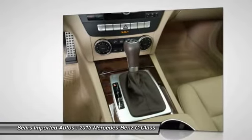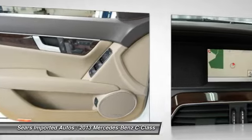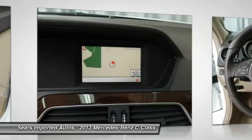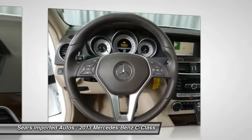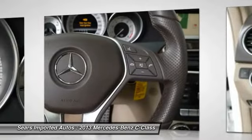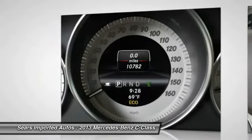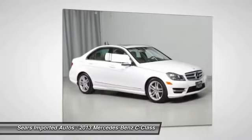Mercedes-Benz Certified Pre-Owned allows me to get an additional 12-month limited warranty on top of the existing factory warranty, or up to 100,000 miles of coverage. We also do up to a 162-point rigorous inspection and reconditioning, 24/7 roadside assistance, trip interruption services, and a complete Carfax vehicle history report.